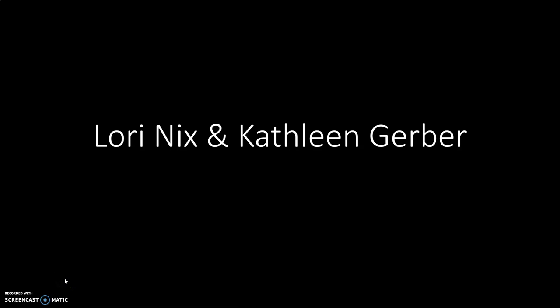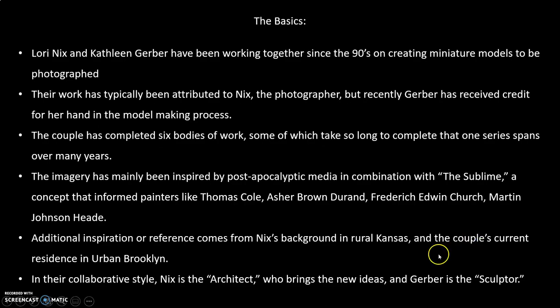I'm going to try and make this a little bit quicker and focus on the most important stuff. My presentation is on Lori Nix and Kathleen Gerber. Typically the credit for the work only goes to Lori Nix, but Kathleen Gerber has also had a huge role in making the models in these images. They've been working together since the 90s and they're a couple in real life.